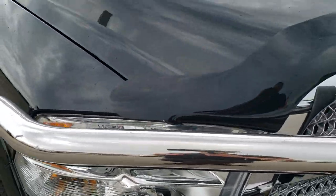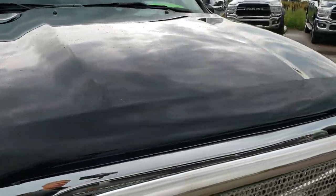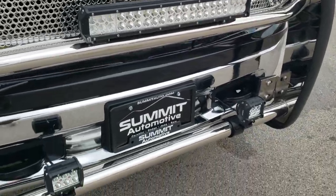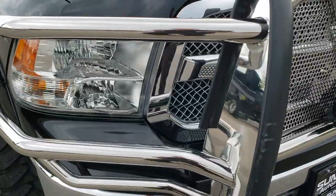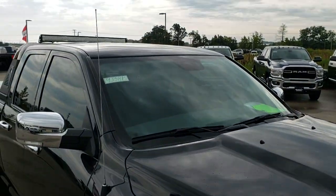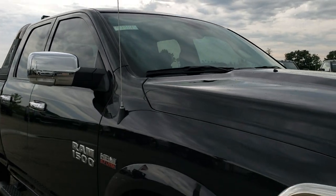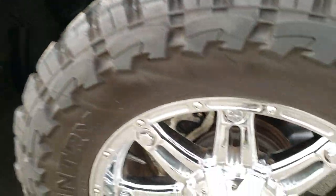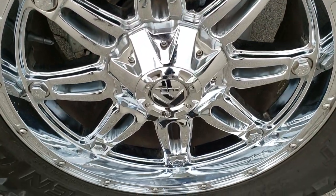Headlight lenses are nice and clear. It has a really nice grill guard on it, some LED lights that do work, which we'll turn those on in a little bit. Also has a light bar up top there on the racerback. Passenger side fender — no dents or dings on that, and the passenger side rim is in really nice condition as well.